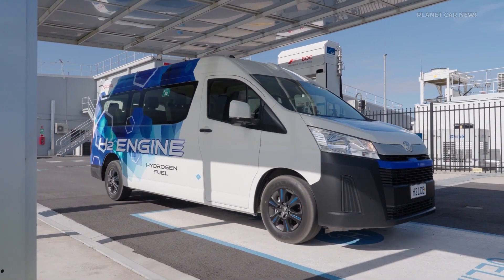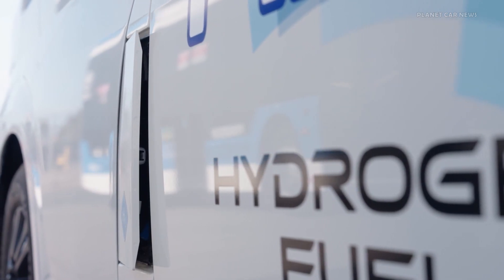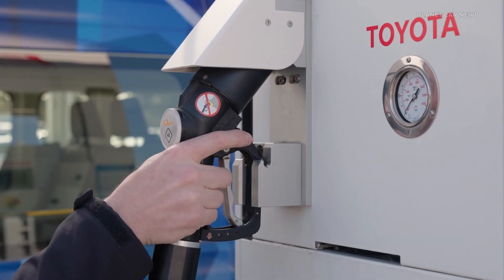Toyota has unveiled a prototype Hi-Ace powered by a hydrogen-fueled internal combustion engine that will undergo a customer pilot program starting in Australia later this month.